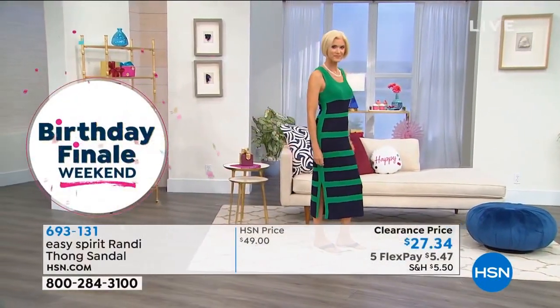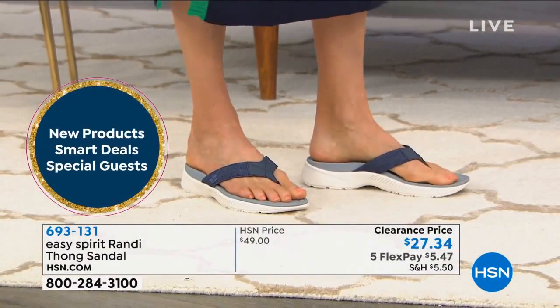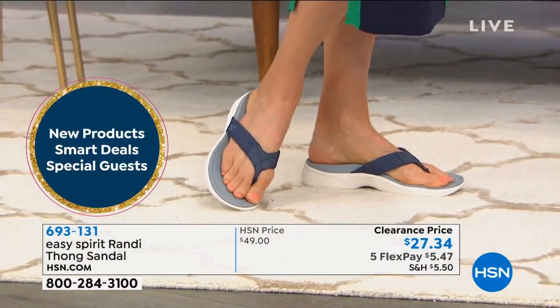And with five flex pay today, that's $5.47. Six on your HSN card. You always have 30 days with every purchase that you make.